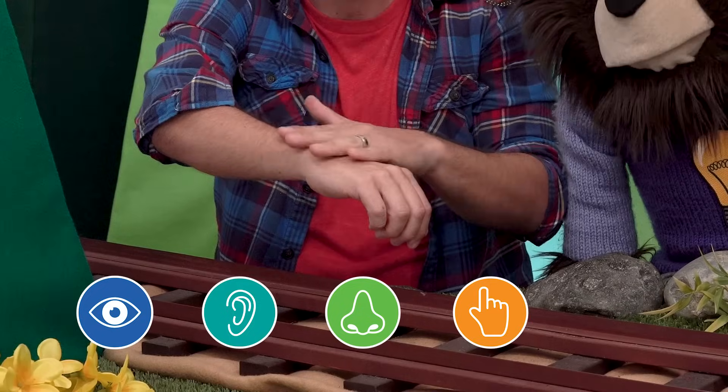Do you know what your five senses are? Well let me tell you. Our five senses are sight, hearing, smell, touch, and taste. To recap, our five senses are: number one, sight — we use our eyes to see. Number two, hearing — we use our ears to hear.